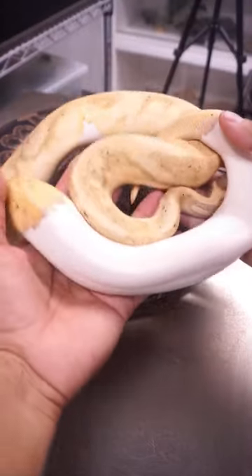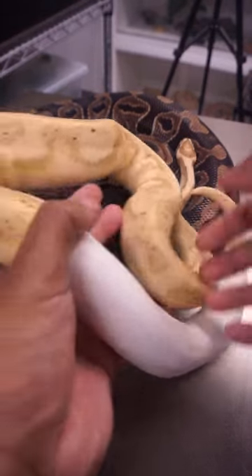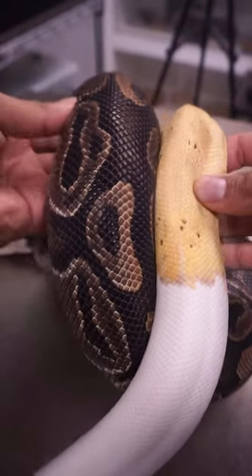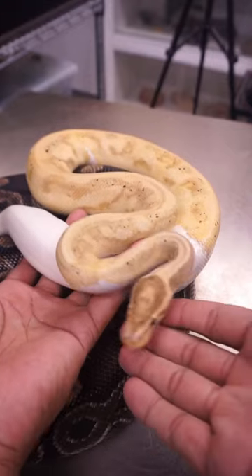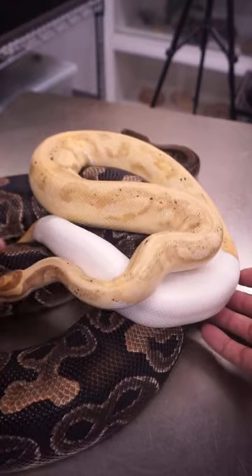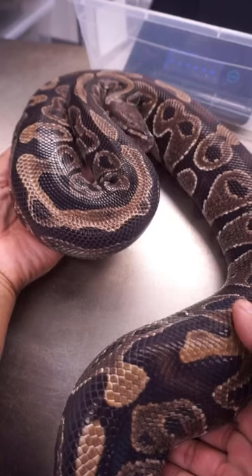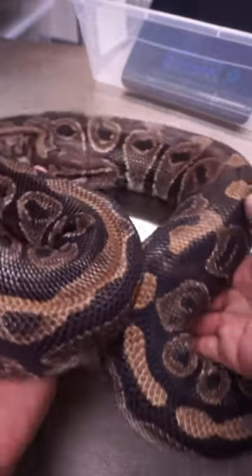While female ball pythons can get pretty big, male ball pythons are a lot smaller than the females — they're usually half their size. You can see the girth on the female ball python compared to the girth on the male ball python. Both of these are fully grown, fully matured ball pythons, but the males stay a lot smaller. So how big do they really get? I'd say that's about average.